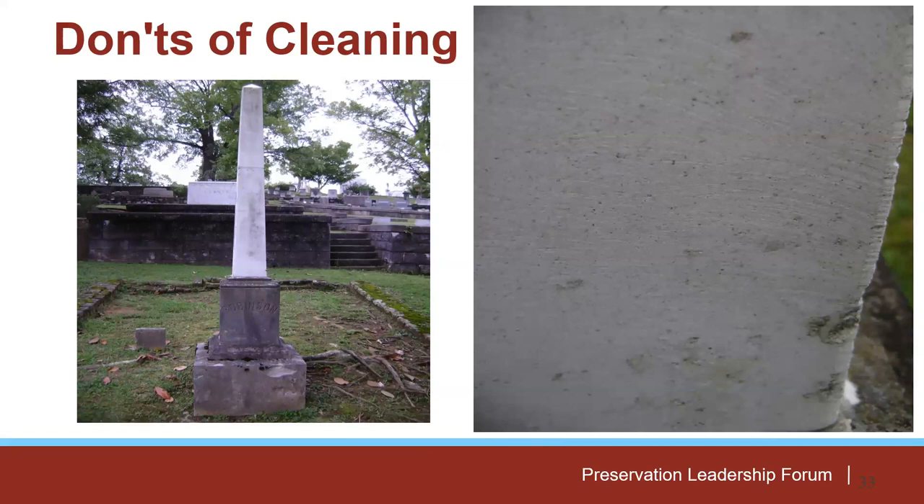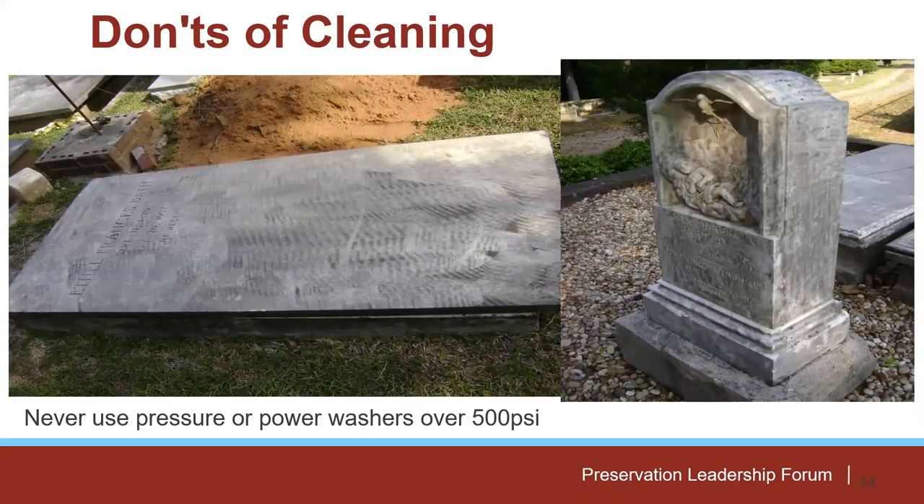When someone uses these abrasive tools, you can see they've cleaned the surface but on close inspection they've actually eroded the top surface of the stone away. This sets up for more biological growth later because you've greatly increased the surface area — now you'll have a much larger surface area catching more biological growth, causing staining faster and requiring more cleaning. Besides that, you've done probably a hundred years' worth of natural erosion in just a few minutes.